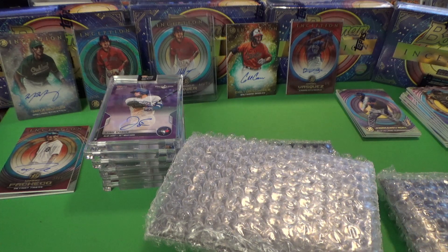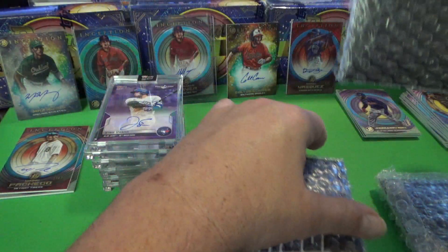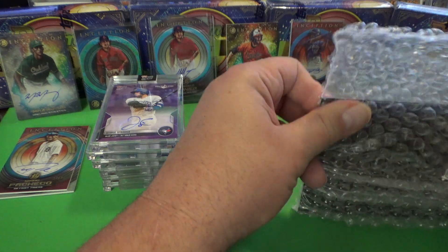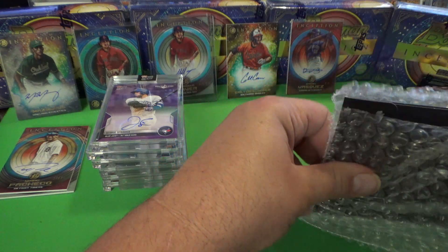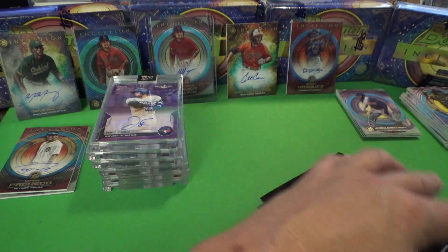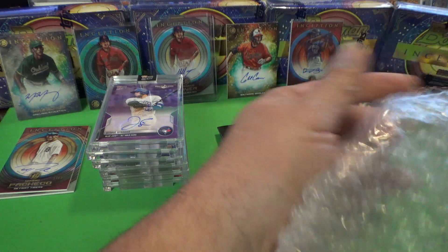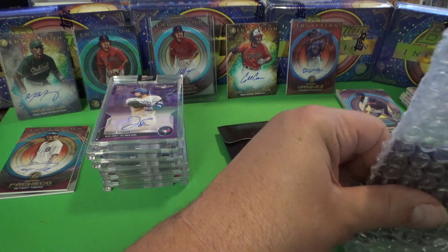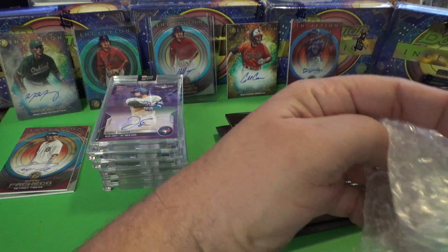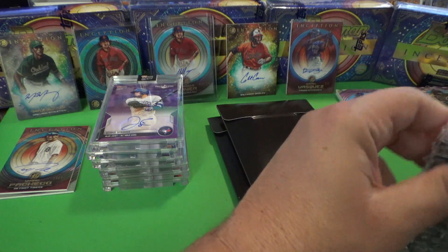All right, I believe this is the last one and yes it is — this is the last box. So we'll have our last final three here, and I'm going to get those Bowman Inception cards listed right away. I'm going to take advantage of that right away, especially considering the hits we got. It's hard to find a track record on those guys, but Couser and Mayer were in some other products already released, so you can get an idea of their card value by looking at performance in other sets.